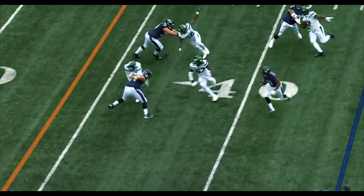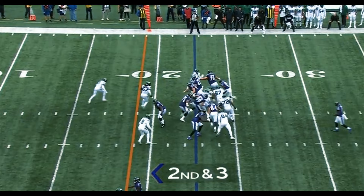Play fake and a screen to Drake. Drake with blockers ahead. Kenyon Drake has the first down.